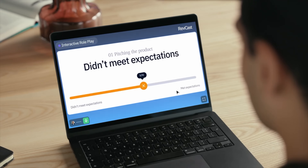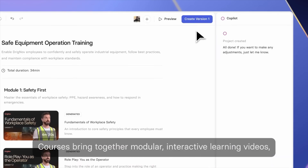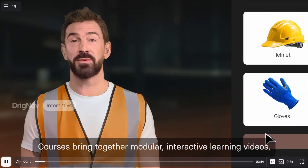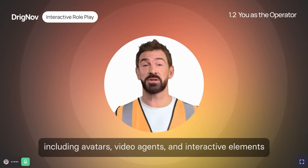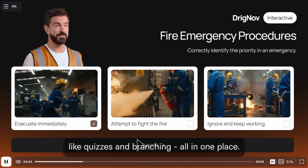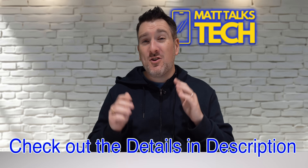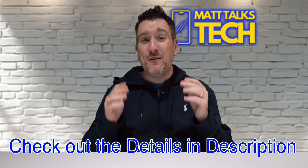That's where Synthesia is heading — making video a two-way conversation. And to bring it all together: courses. You'll soon be able to build full interactive training experiences that combine avatars, video agents, and interactivity with data tracking and analytics to see how viewers perform, and maybe even make your own AI version of yourself.